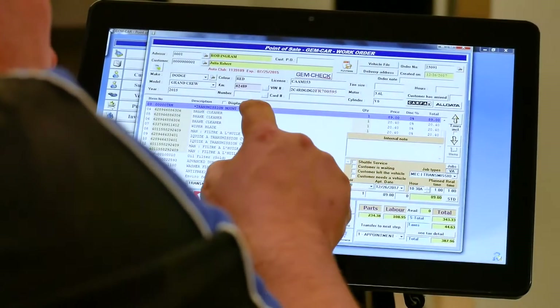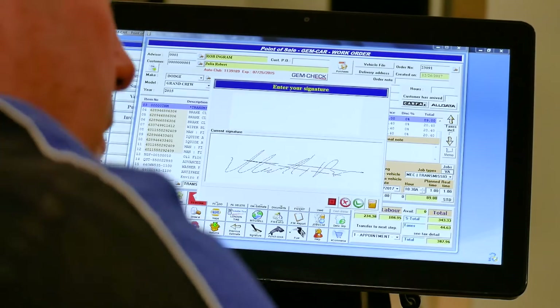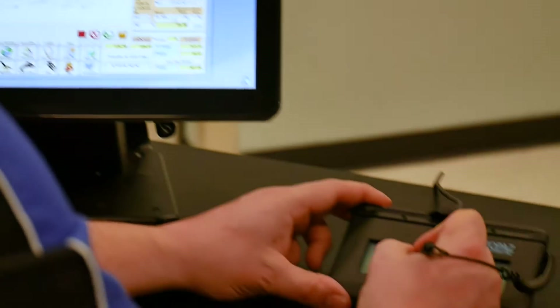Use the verbal authorization to apply a time stamp on the invoice when the customer approves the additional work, to protect the shop. If you need to go to court, all mandatory information is included in the module. All the advisor needs to do is sign the invoice.